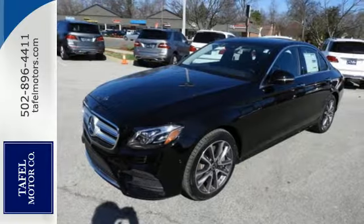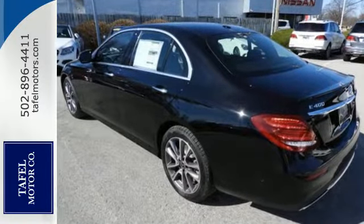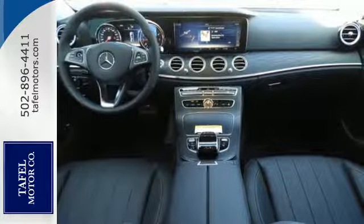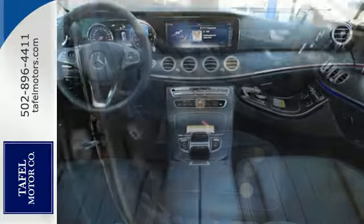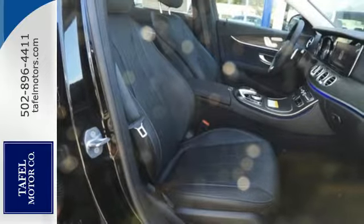Dynamic select driving modes tailor the way the turbocharged engine, 9-speed transmission, and athletic suspension respond to your every input. The sculpted seats embrace you and your passengers as tightly as the ESP Dynamic Cornering Assist system hugs the road.